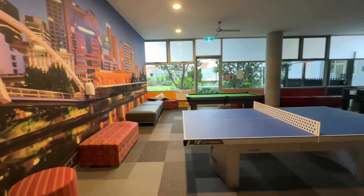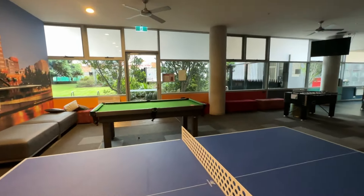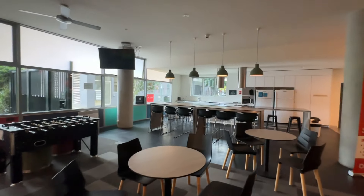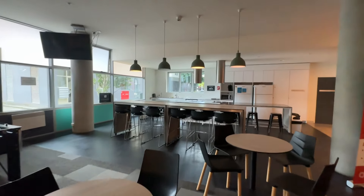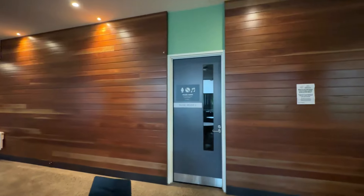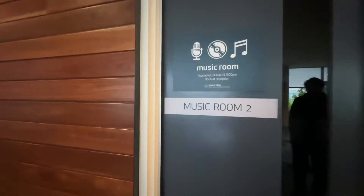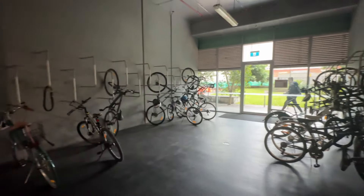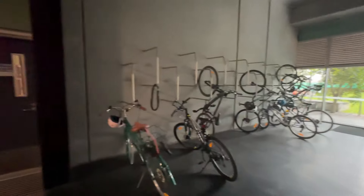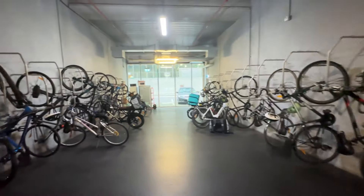We are here at the games hall of the UniMelb Student Village. They've got table tennis tables, a pool table, and a kitchen — so anyone hosting parties and get-togethers can cook here. They also have a music room. And this is a bike room where you can park your e-bikes, cycles, and scooters.